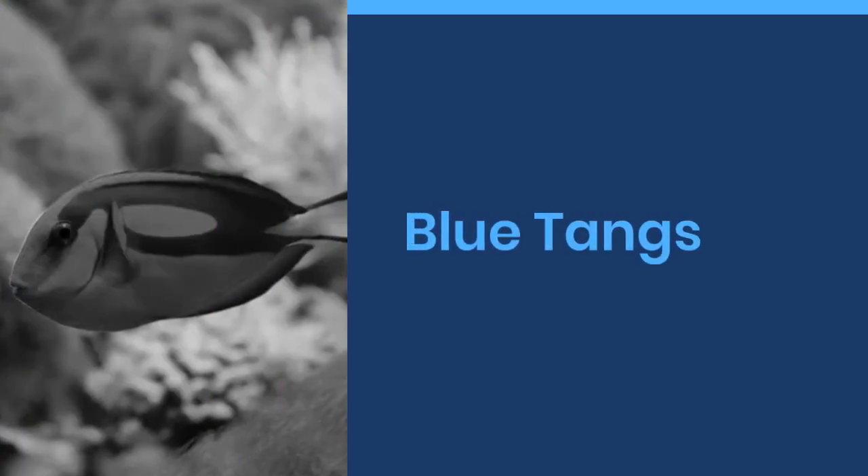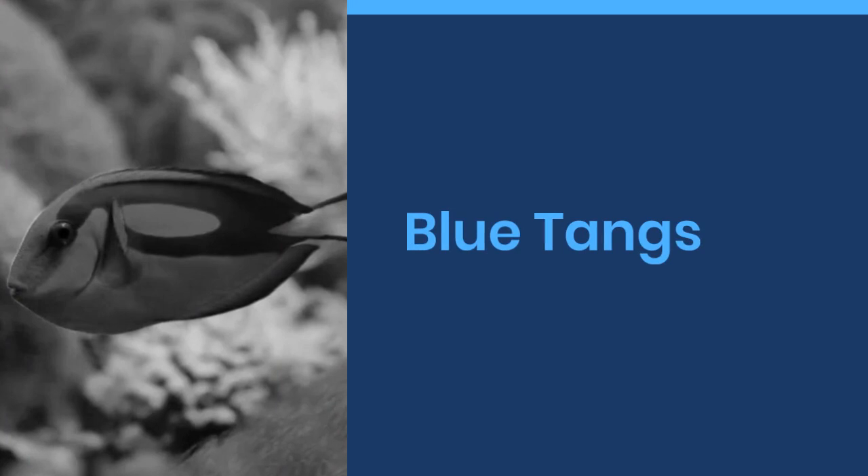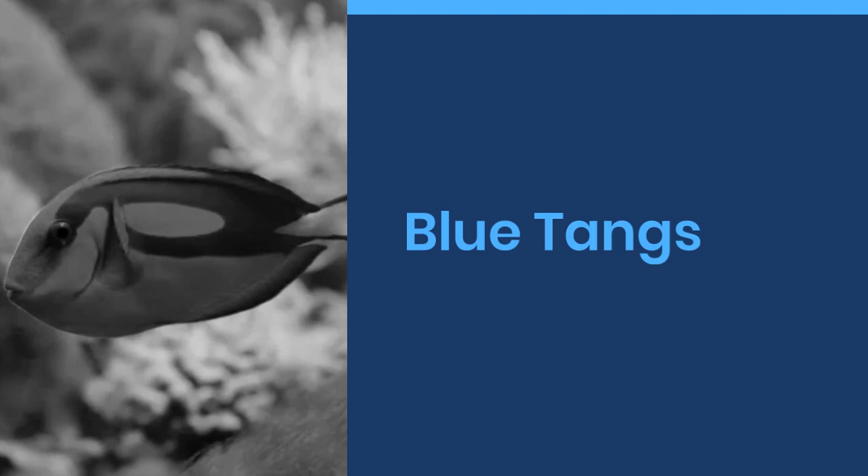Welcome to World Cool Facts. Today we are going to share some amazing facts about blue tangs. If you love learning about the amazing things in this world, give this video a like and subscribe to our channel. We hope you enjoy.